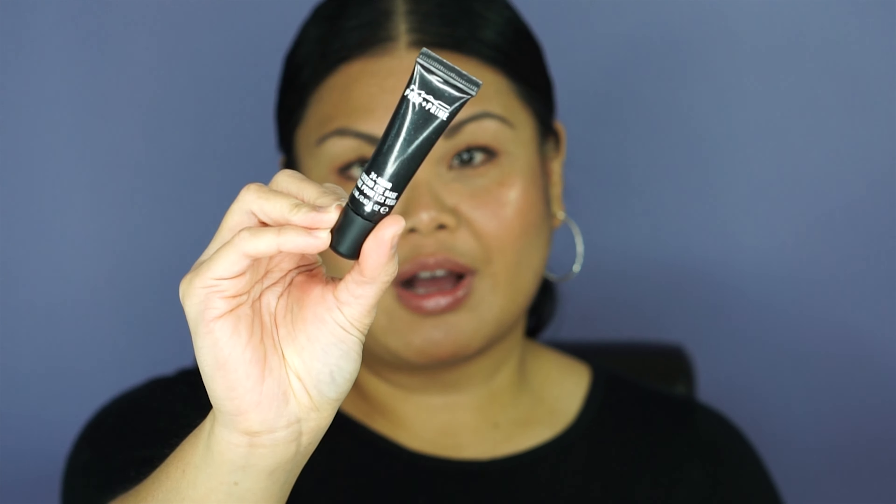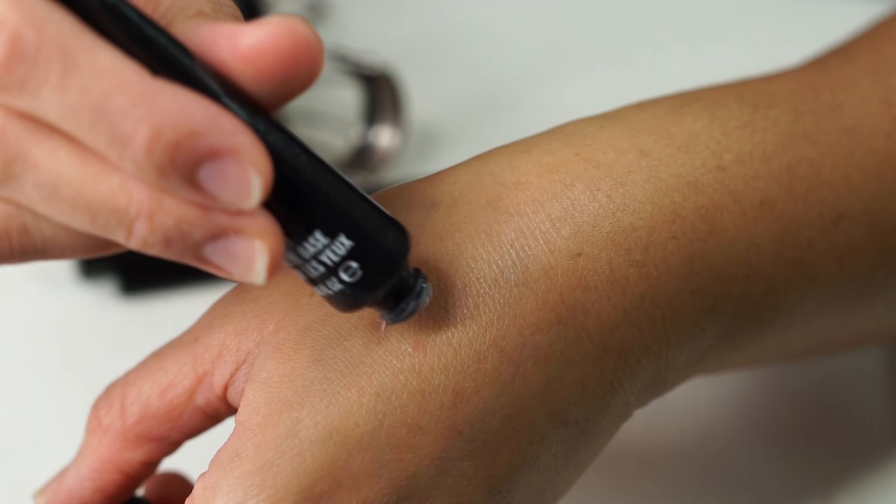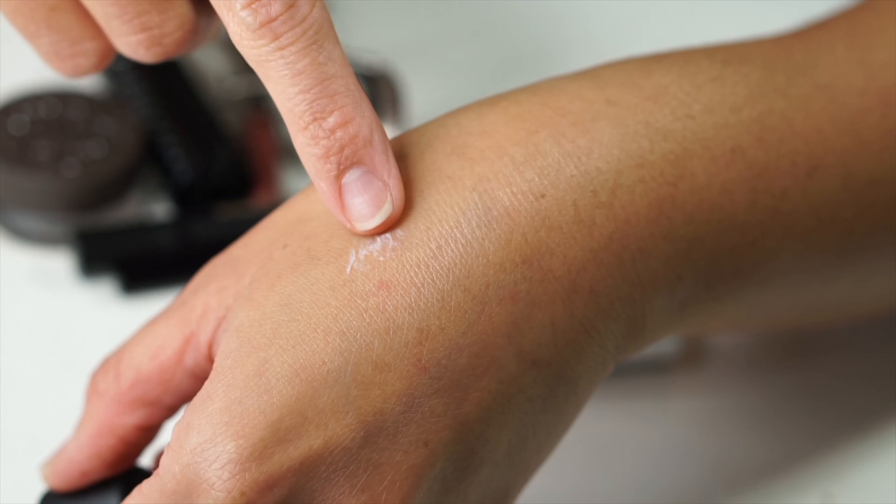For eyeshadow base, the MAC Prep and Prime 24-Hour Extend Eye Base — I just love it so much. There's not much to say besides that it primes and helps your eyeshadow stay on longer than one hour. For me that's really important because I have hooded eyes, so eyeshadow tends to crease really easily. This helps the longevity a lot more.